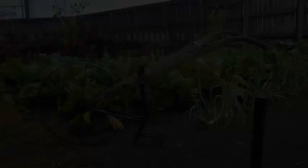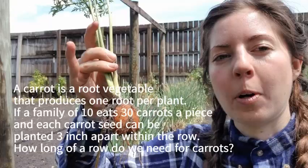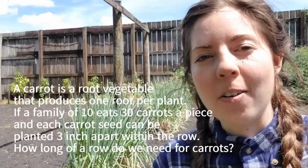In Florida, planting occurred in October after the threat of hurricanes had passed. The first items planted were celery, cabbage, carrots, beets, turnips, and radishes. To plan your planting: a carrot is a root vegetable that produces one root per plant. If a family of ten eats 30 carrots each and every carrot seed can be planted three inches apart within the row, how long of a row do you need for carrots? About 75 feet. Now open the Plan Your Kitchen Garden document and get to work. Count your vegetables as you plant them so you know how many you will have for the year.